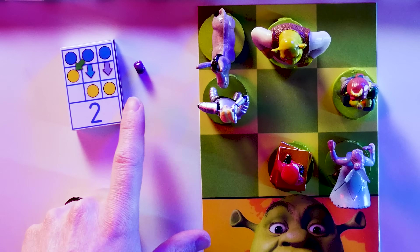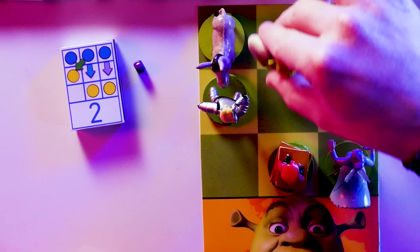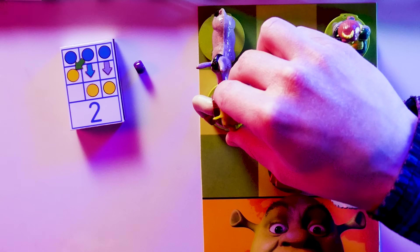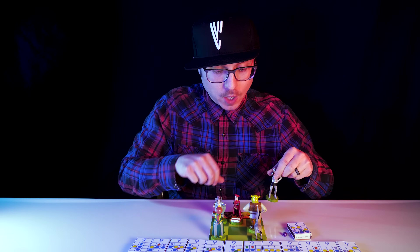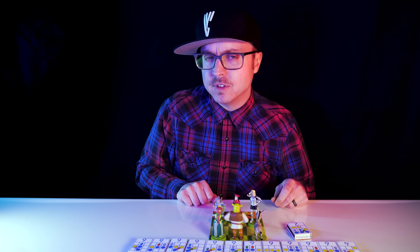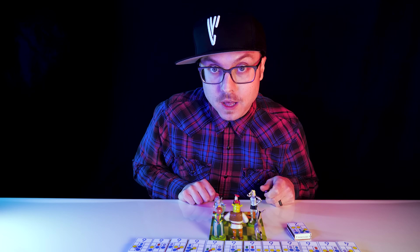That means if my pawn was here and it was Team Shrek's move, Team Shrek would make the purple arrow move. If a blue bead had fallen out, then Team Shrek would have made the blue arrow move. And if it was a green bead, then Team Shrek would have made the green arrow move and taken my pawn. So that's how Team Shrek will move. Team Kevin will move however I want because I'm Kevin. And then we'll play back and forth until there's a winner.